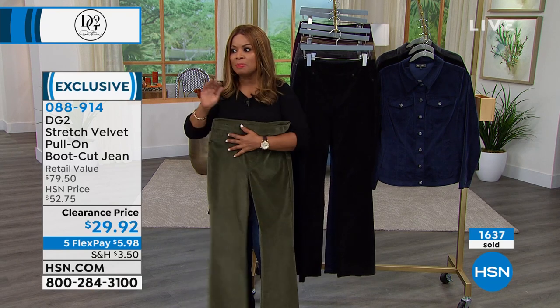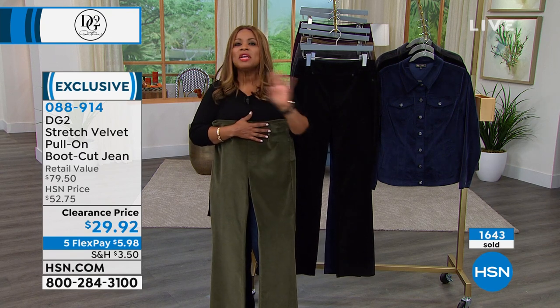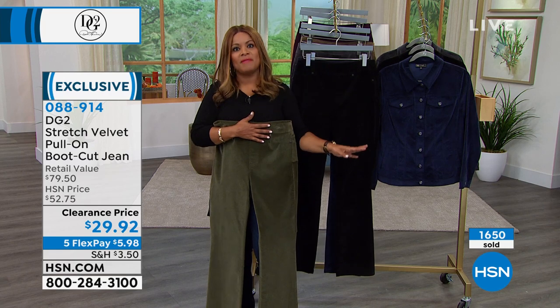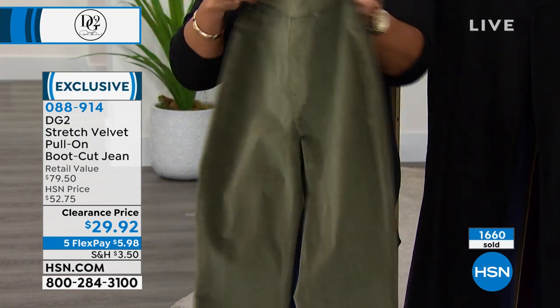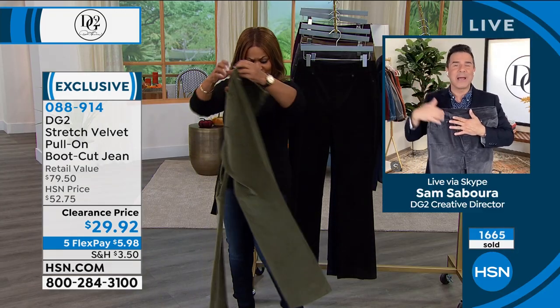This is just one of those buys that I can guarantee you that even as today's special, we would not offer this at $29.92. This is the price of a t-shirt — the price of a DG2 t-shirt, around $30 on sale. And you are getting something you're going to wear in season. That's the beauty of this — you're not buying this in March or April, you're buying it right now.